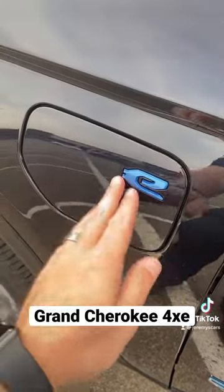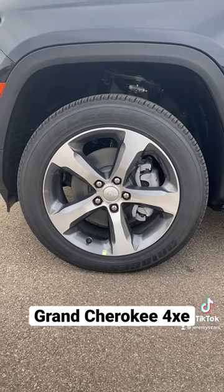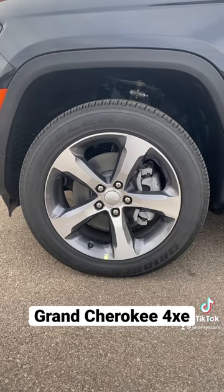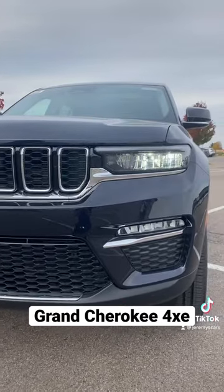It's a 4xe so it's gas and electric — here's where you charge it. These 20s are actually the only option on this vehicle, everything else is standard. And this front end on this Jeep is really nice and it's even got LED lights.